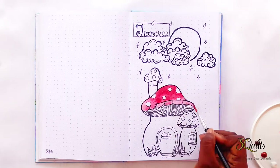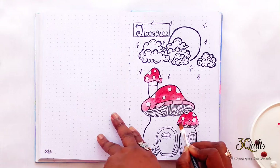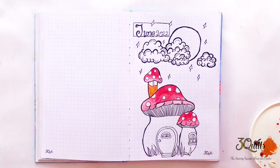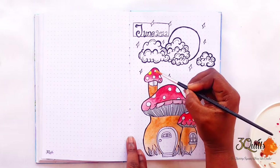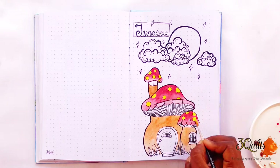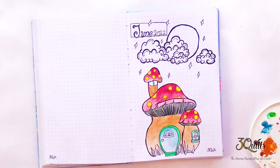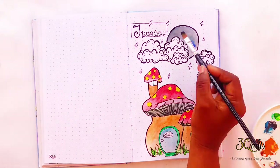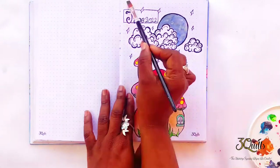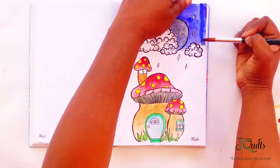I decided for my cover page to do a mushroom style house — a very cartoon-like kind of style that I like — with some fluffy clouds above it and the moon. The idea is that this mushroom house is just sparkling bright under the stars at night. I also decided to use watercolors to bring this art piece to life. I don't sit around with watercolors often, I just like the effect that it gives to my bullet journal spreads at times.